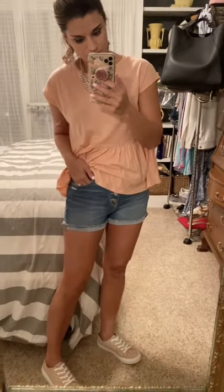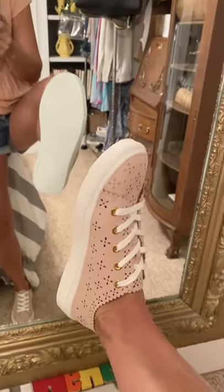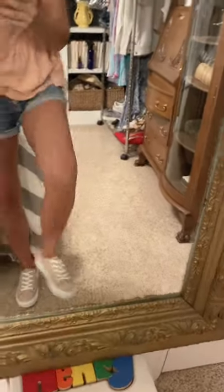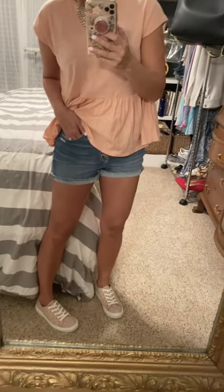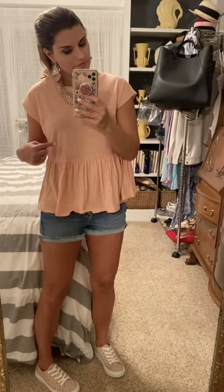I also got the blush color version of this peplum top from Loft, paired with American Eagle jeans that have amazing stretch and are higher waisted with cute button details. These shoes are from Loft — just darling for spring with an eyelet cut-out in a pretty blush color. They also come in white. The shoes are true to size, and shorts are true to size but size up if in between — I'm wearing the four.